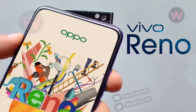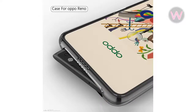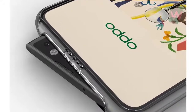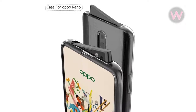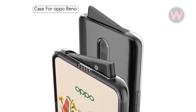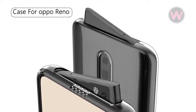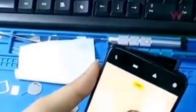The renders suggest the Reno smartphone features a full-screen display with no notch whatsoever. That said, the case renders showcase a cut-out for a pop-up selfie camera, but with a different approach. It appears the pop-up mechanism is still there, but instead of the selfie camera popping up vertically, it appears to be raised up in an inclined manner, only revealing the front-facing camera instead of the whole unit.